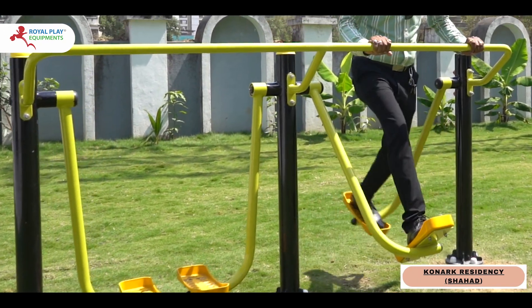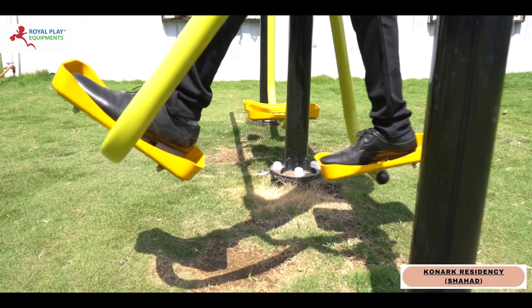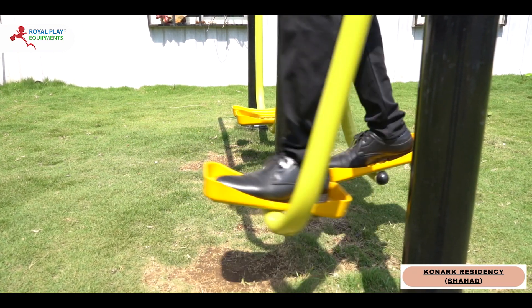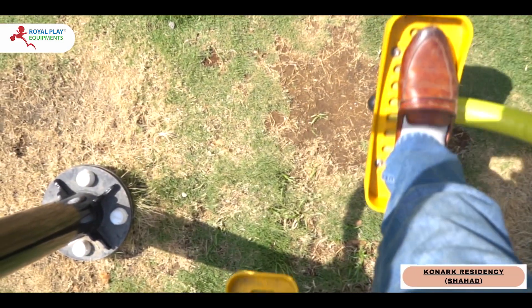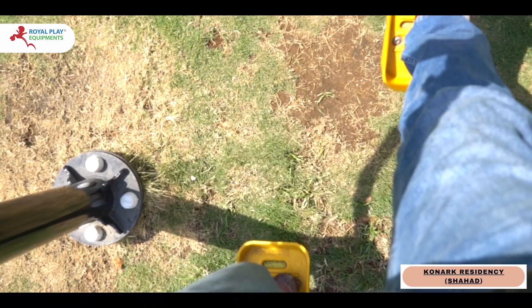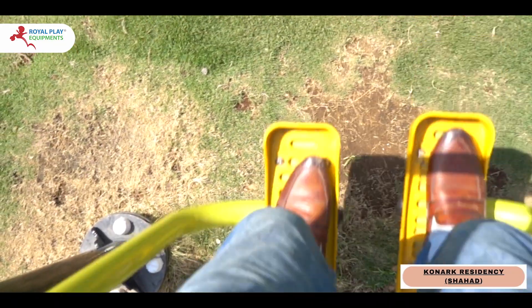With its smooth gliding motion, the Air Walker Double provides a low impact yet effective workout for users of all fitness levels. Step onto the Air Walker Double and feel the stress of the day melt away as you engage your muscles and improve your cardiovascular health.